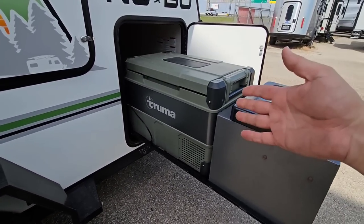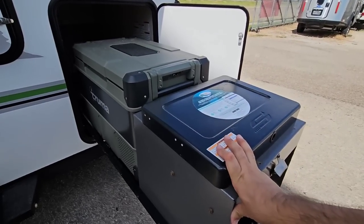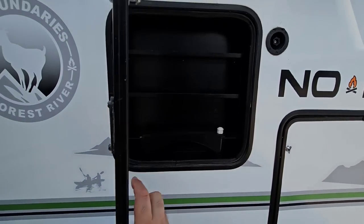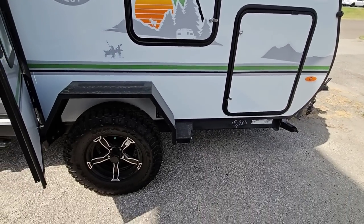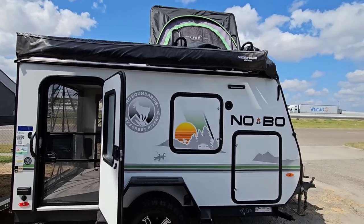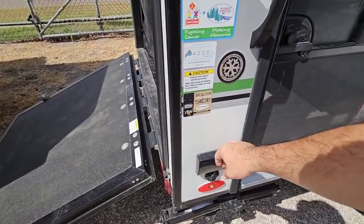This front hatch opens to a really cool outside kitchen. Kind of like you see on high-end units, this one has a Truma refrigerator/freezer and an outside cook area. It also has outside storage for spices and other items, and this section can pop out — you can add a small cabinet or sink there as well. There's a shower port up here too. The awning is a bat wing style, spreading out to cover the whole side of the RV — great for sun protection at the beach.